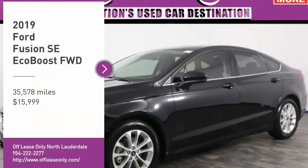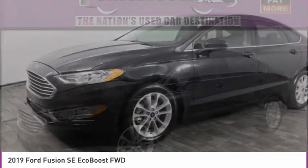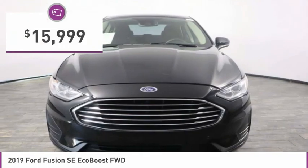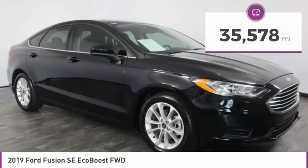We are pleased to show you the 2019 Fusion. You can have both impressive power and great economy in a Fusion, and it is priced below $20,000. This vehicle has less than 40,000 miles.